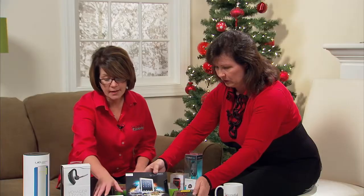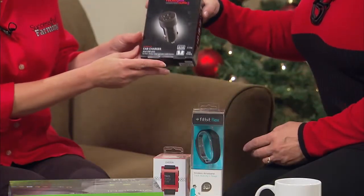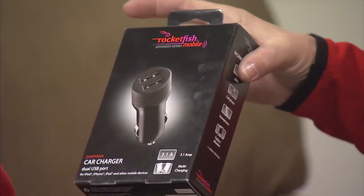Next we have a few stocking stuffers. Even though a lot of this is small and compact, it really does make a big difference — like the dual chargers. We had one and now we have one in every vehicle. We have so many mobile devices anymore, from smartphones to tablets, and we're constantly fighting over who's going to charge first, and then your phone goes dead. This is probably going to go in my husband's stocking because we definitely need one of these.